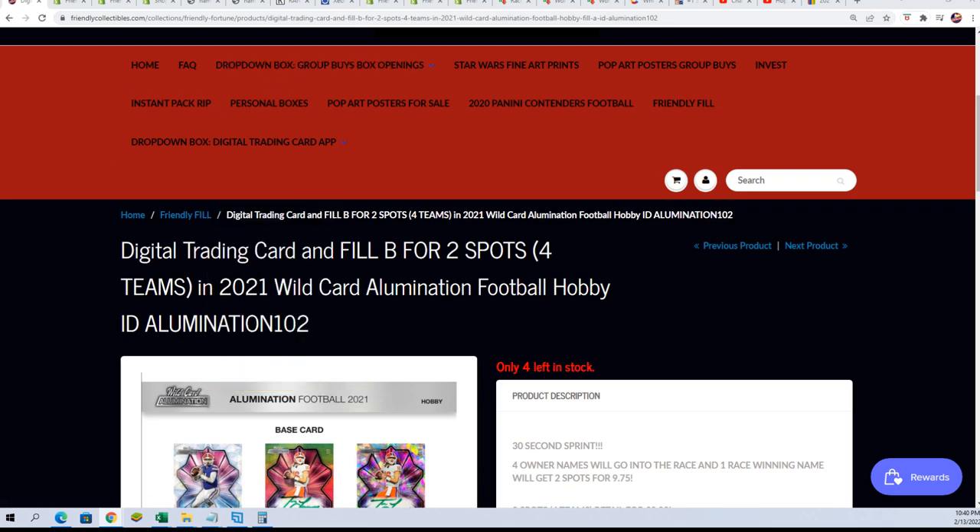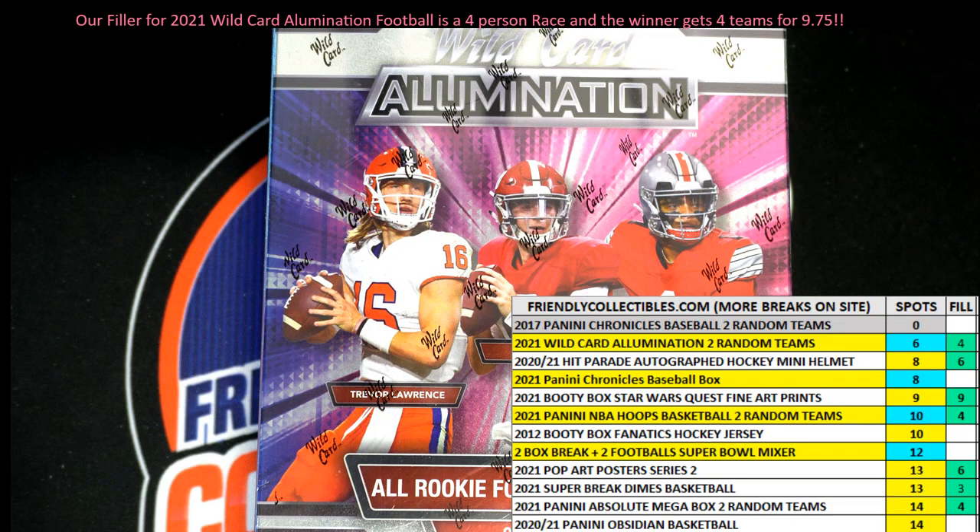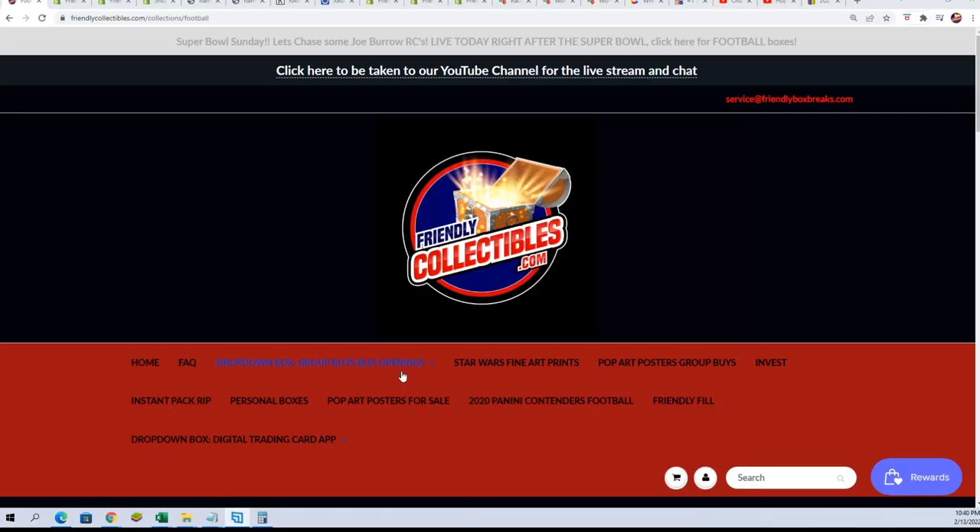Check it out right here — this is what we're looking at for breaking. Anything highlighted in yellow is really hot. You can see all those breaks highlighted: Illumination, Chronicles, Baseball, Hoops, the two-box break, two autographed footballs, and the NFL Super Bowl filler. What do you think about that?